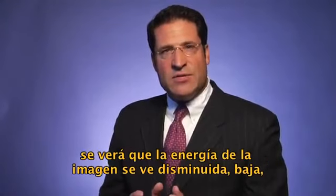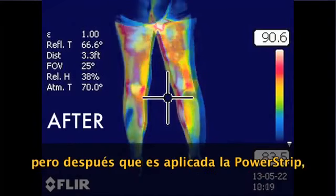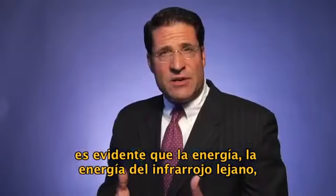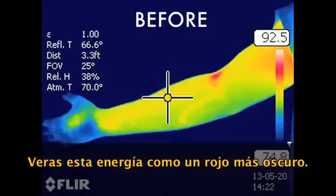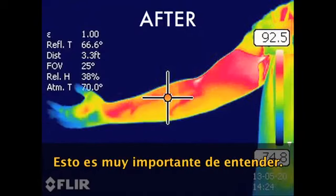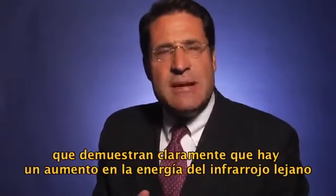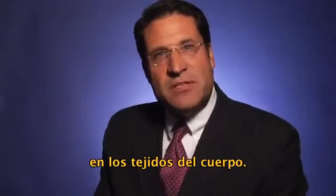If you look at the image beforehand you'll see that the energy of the image looks diminished, lower. But after the power strip is applied it's clear that the energy — the far infrared energy coming off the individual — is increased. You'll see this as a darker red. This is very important to understand. So you've seen a series of images that clearly demonstrate that there's an increase in the far infrared energy in the tissues of the body.